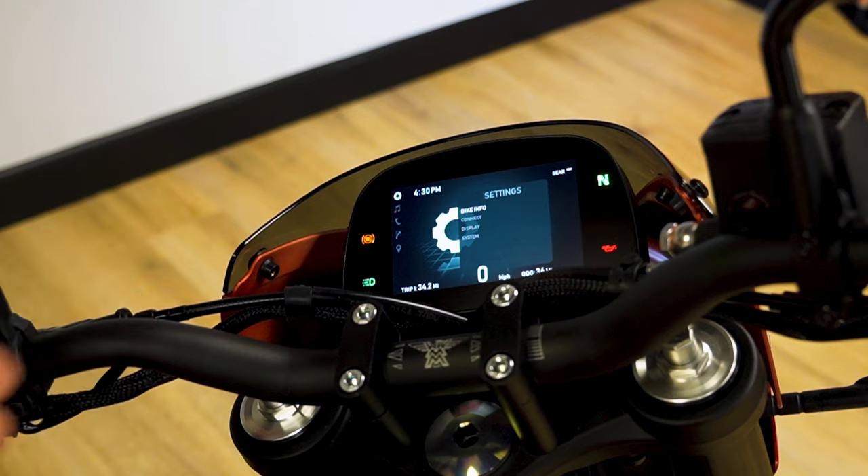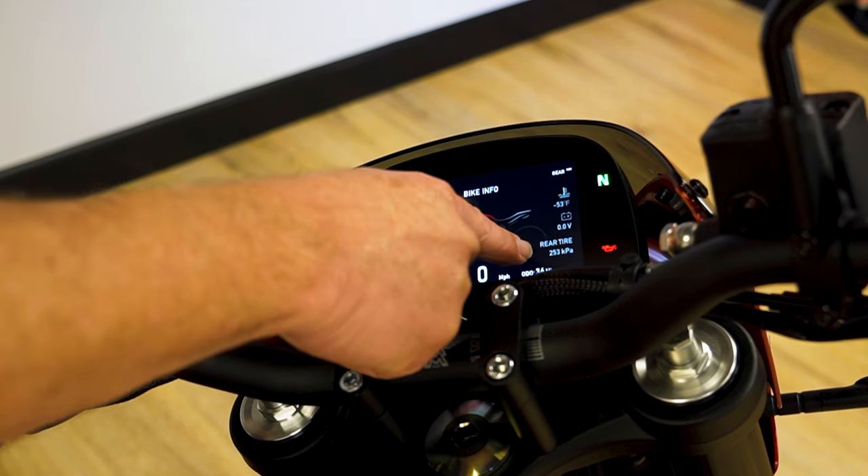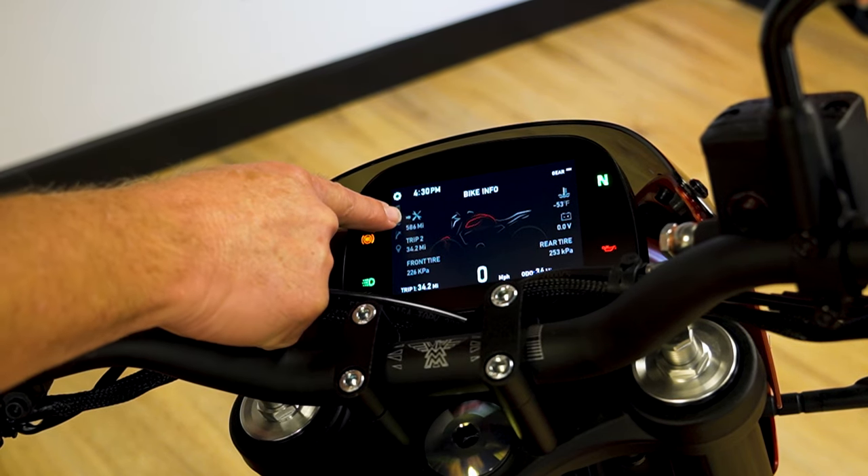Under the settings, if I hit the gray button, I have a set menu. I push for bike information and I have the front tire pressure, rear tire pressure, battery voltage, water temperature, and how many miles to the next service.